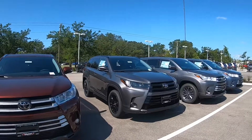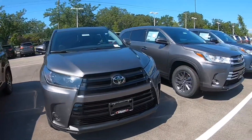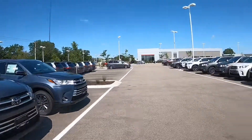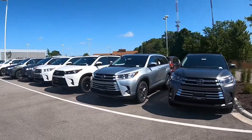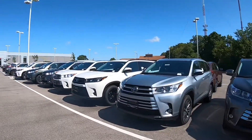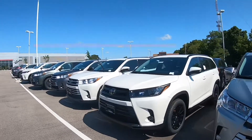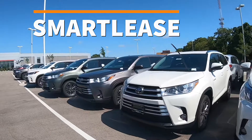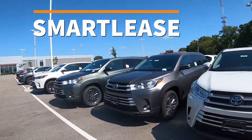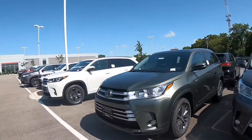We've got the SE edition with the blackout package — super hot seller right now for us. In addition to the $2,500 rebate incentive, you could take advantage of our Smart Lease program, which is going to allow you to get into the Highlander of your choice. Pick one — here's a hybrid, there's a hybrid — any Highlander you like.